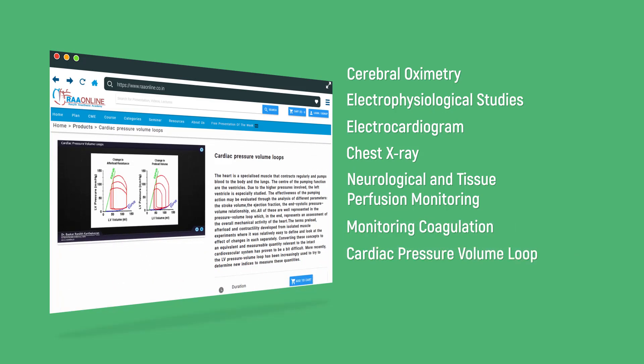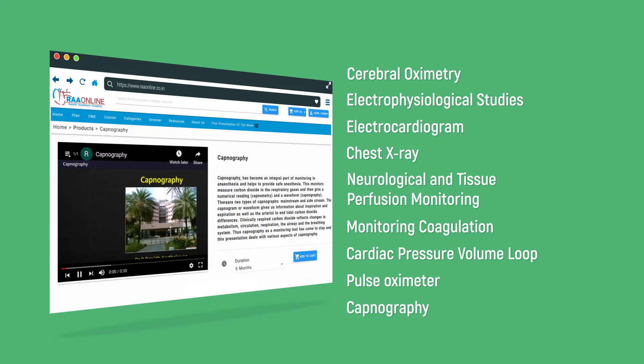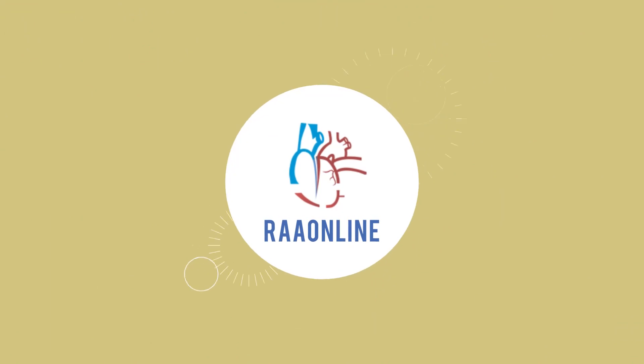Pulse Oximeter and Capnography. We wish you happy reading!